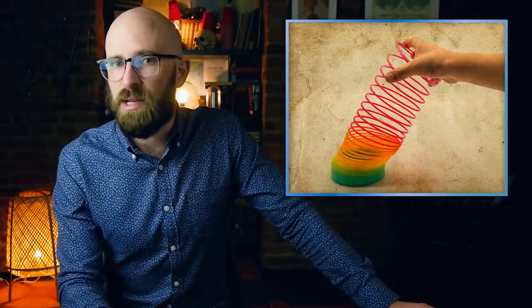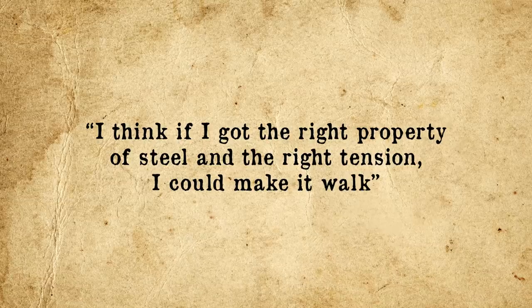At a certain point, James accidentally knocked a length of one of the springs he was working with off his desk. To his amazement, the spring fell from his desk and then walked from that point to a stack of books, and eventually onto the floor where it coiled back up. Richard rushed home and told his wife about what happened, saying: 'I think if I got the right property of steel and the right tension, I could make it walk.' He went on to tell her he thought he could make a child's toy out of it.